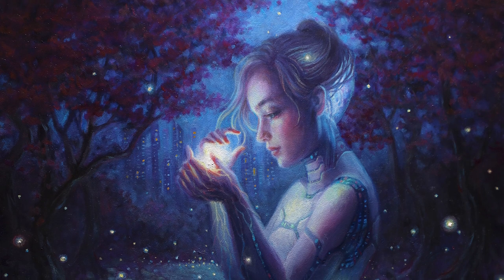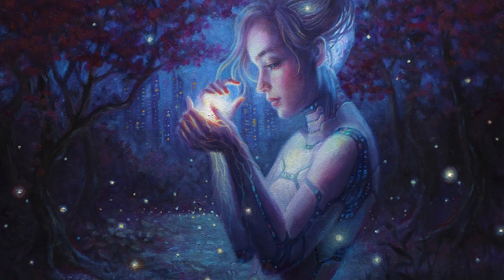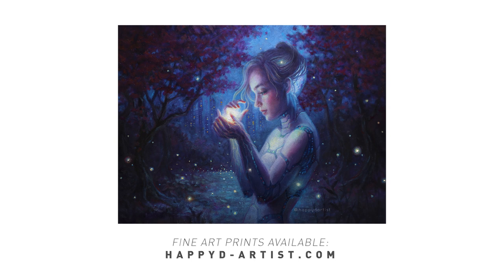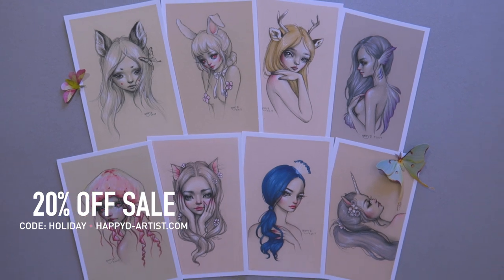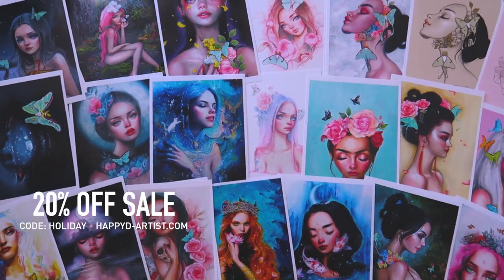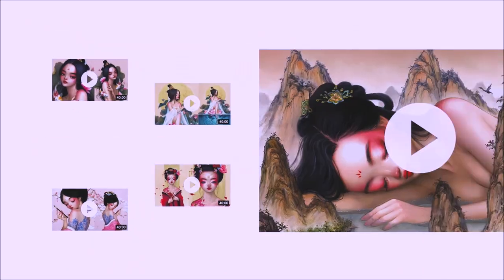And that about wraps up today's video. Thank you all for watching, and I hope this video made sense and that it can inspire you even a little bit. Though the original painting has already been adopted, you can still find prints of this friendly android in my shop at happyd-artist.com. My eternal never-ending sale is still going on, so if you'd like 20% off your order of prints and originals, just enter the code HOLIDAY at happyd-artist.com.